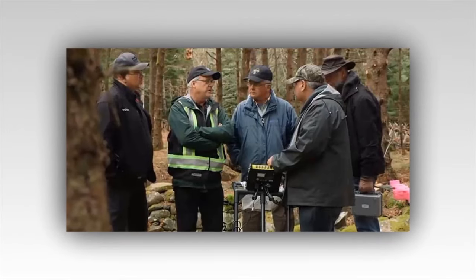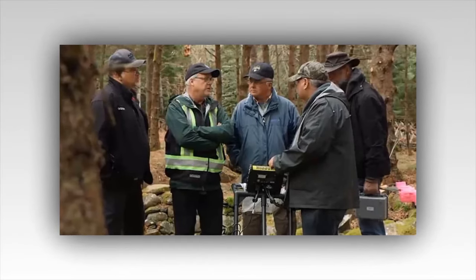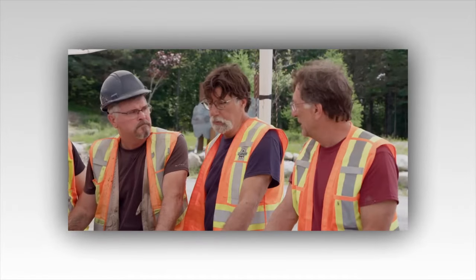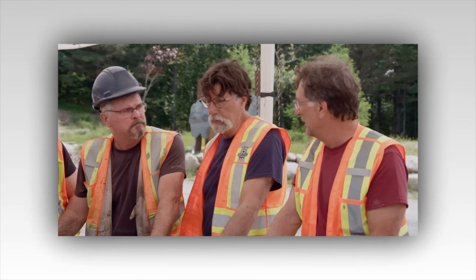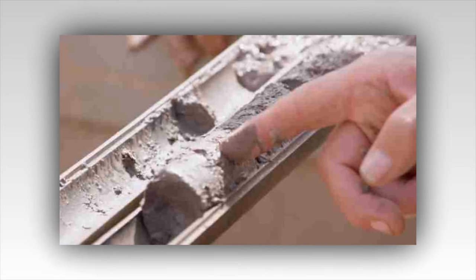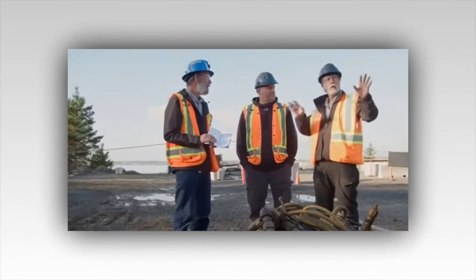Oak Island team finds evidence of a hidden feature on Lot 5. In the meantime, the archaeologists will continue digging through the multiple ancient features that keep being uncovered on Lot 5. A preview for tonight's episode showed archaeologist Helen Sheldon explaining to Jack Begley that she's found a mysterious feature that appears to have been deliberately hidden.